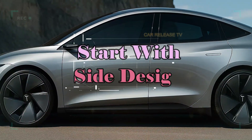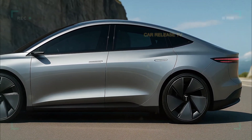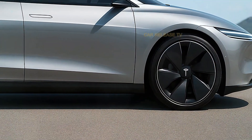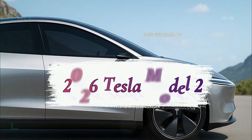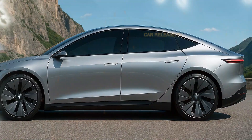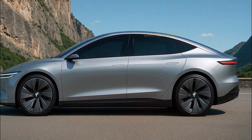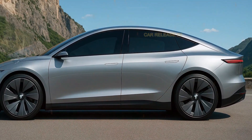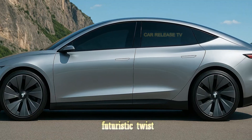From the side, the sleek coupe-like silhouette catches your eye. Tesla clearly focused on efficiency here — smooth surfaces, flush door handles, and frameless windows that reduce drag. The proportions are perfectly balanced between sporty and practical. Those black aerodynamic wheels aren't just for show; they're designed to minimize air resistance and increase range. This may be a compact car, but the look is far from standard — it almost feels like a mini Model S with a futuristic twist.